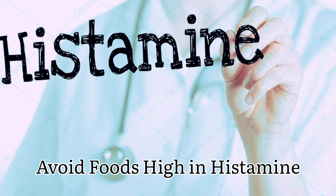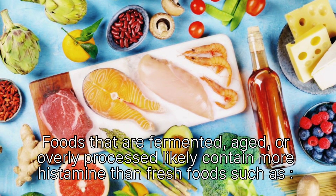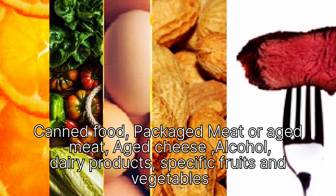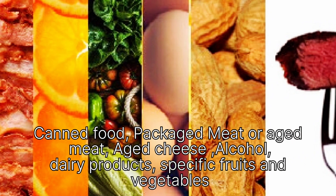Avoid foods high in histamine. Foods that are fermented, aged, or overly processed likely contain more histamine than fresh foods — such as canned food, packaged or aged meat, aged cheese, alcohol, dairy products, and specific fruits and vegetables.